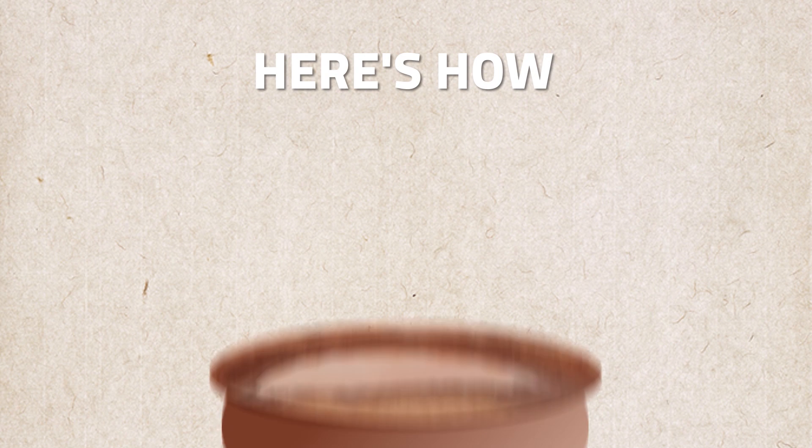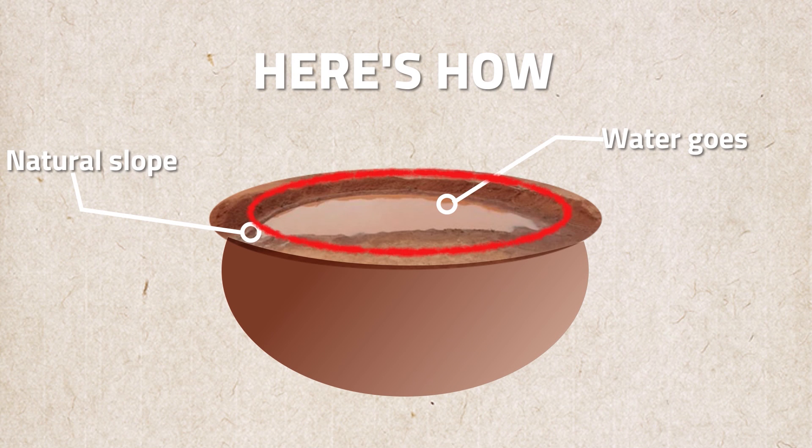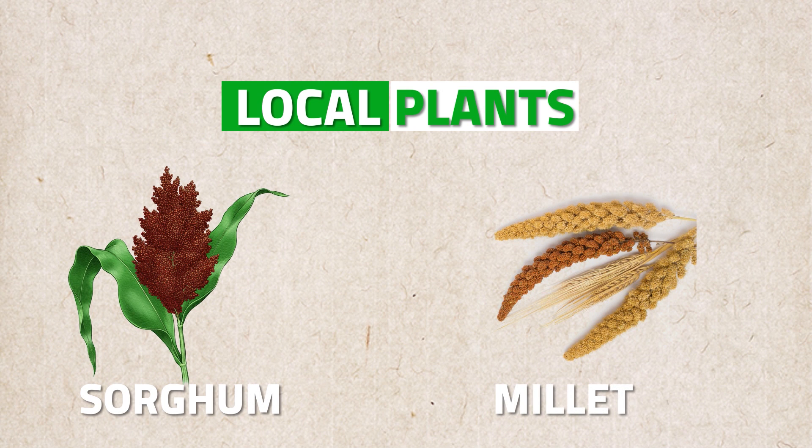Here's how: first, the half-moons are placed along the land's natural slope. When it rains, the water flows into the half-moons because they're lower than the surrounding land. The half-moons stop the water from running away and let the soil soak it up, keeping water in the ground and helping plants grow. They put organic material in the half-moons to make the soil better, and plant local crops like sorghum and millet, which are suited to the local weather. The half-moons also help fill up underground water reserves, so there's always enough water around.